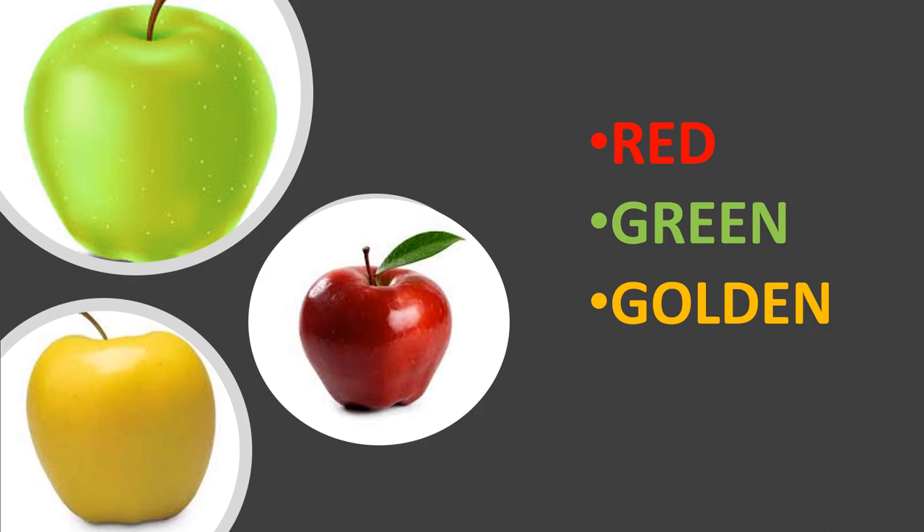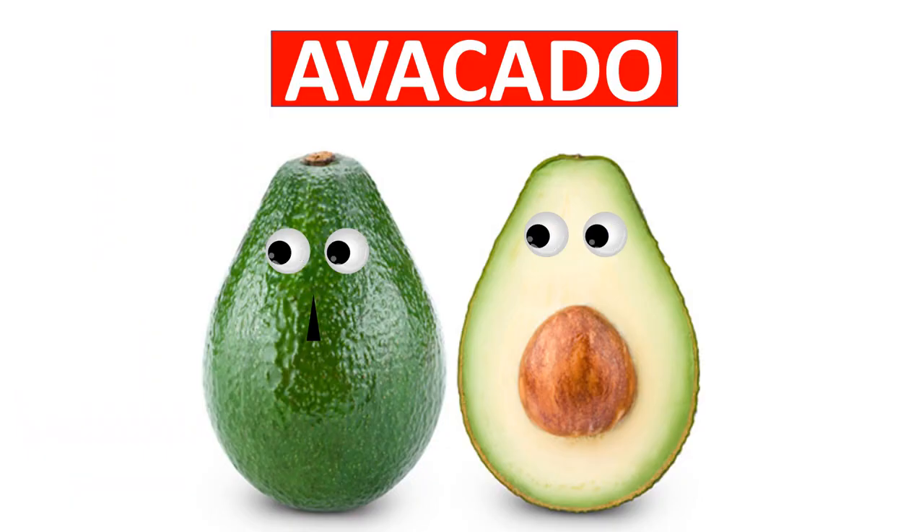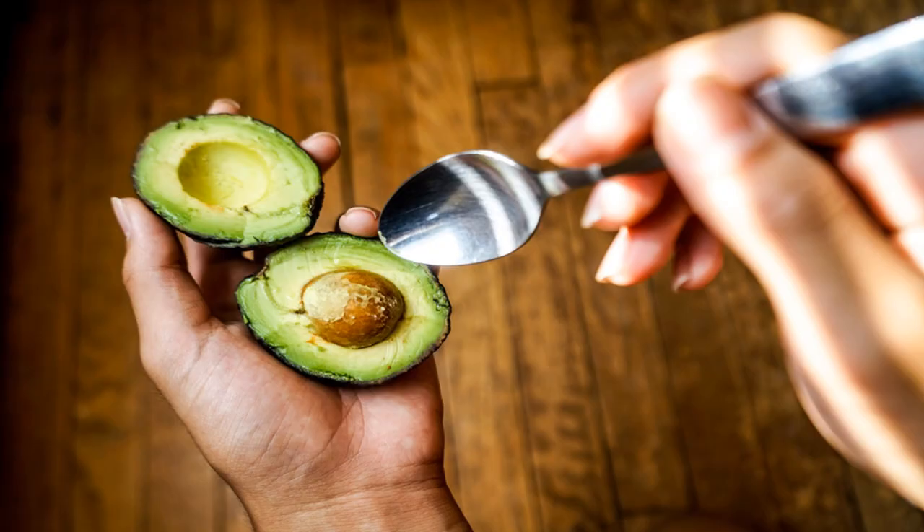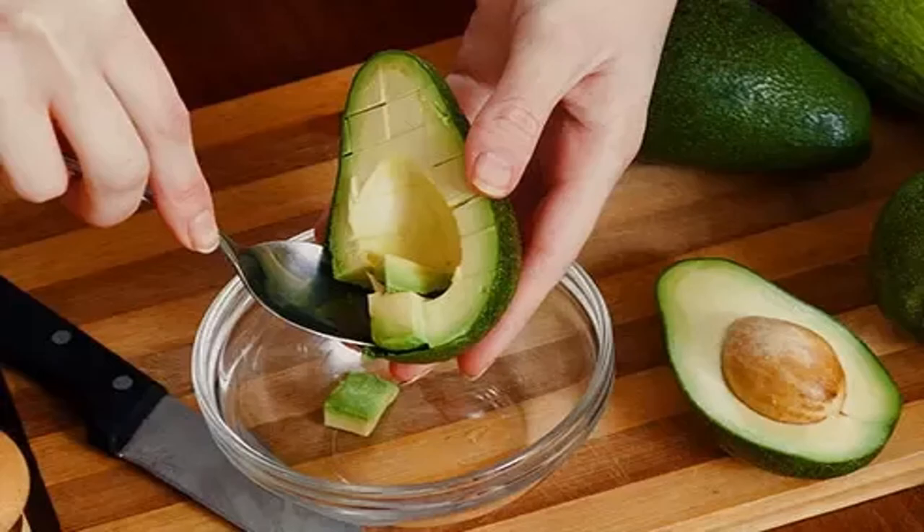Avocados offer nearly 20 vitamins and minerals. It has one big seed — remove it and eat the fleshy part.